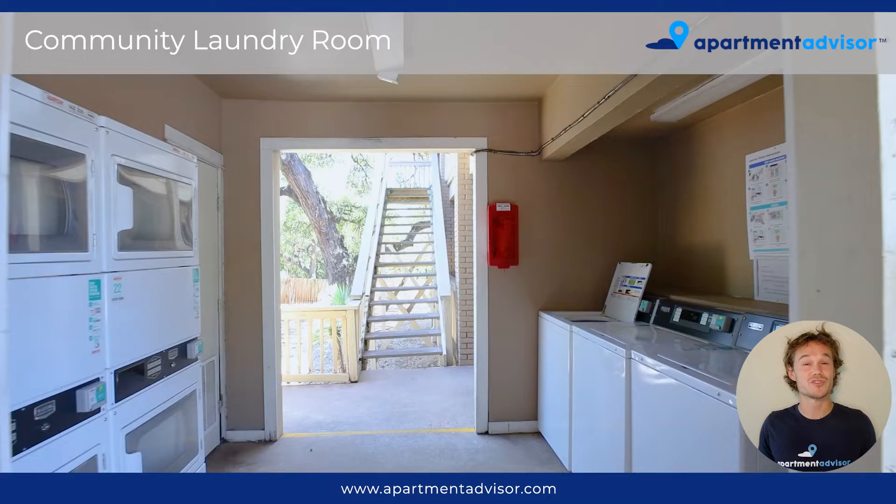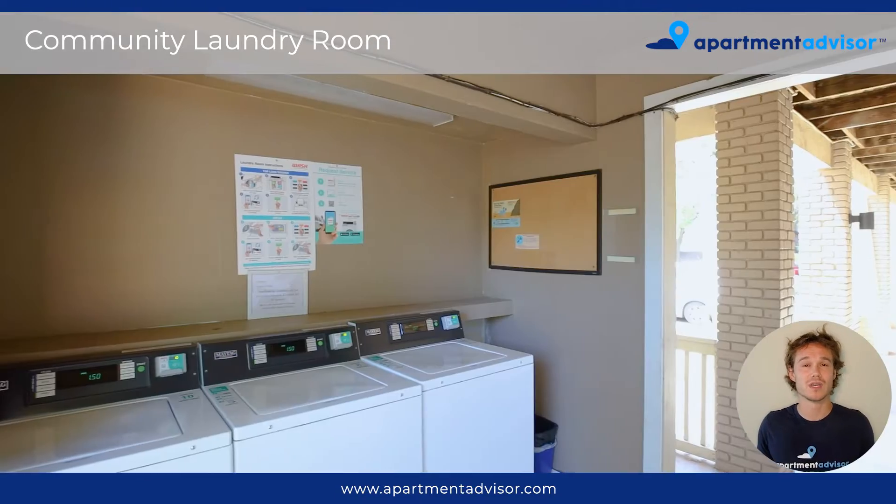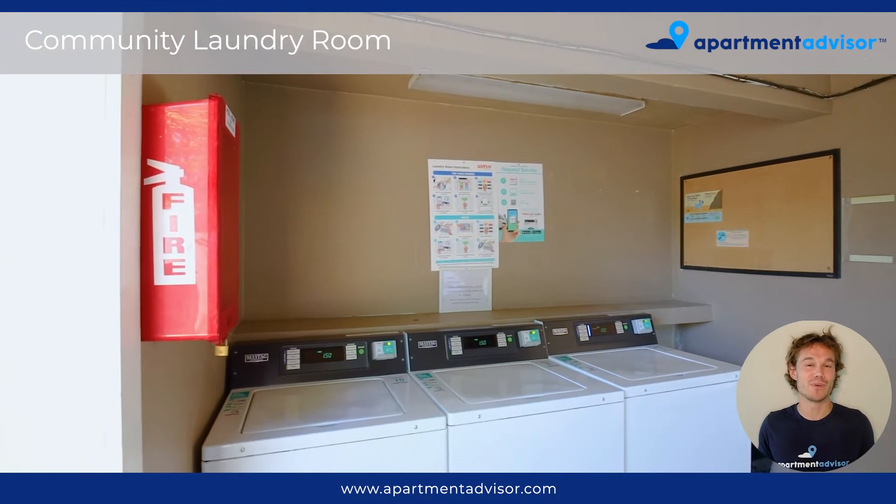So this is the laundry room for all your laundry needs — if you need to come clean your clothes and dry them up. There's plenty of space so you can do bulk laundry at once.